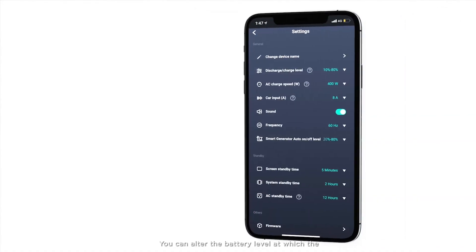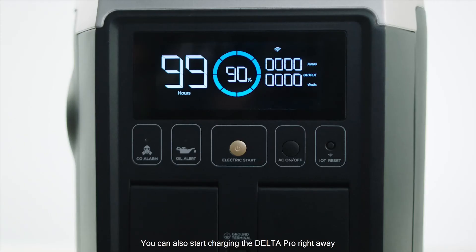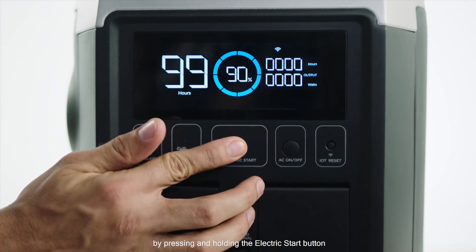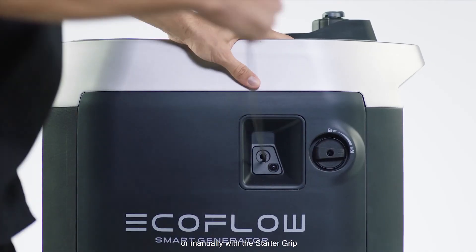You can alter the battery level at which the smart generator turns on in the EcoFlow app. You can also start charging the Delta Pro right away by pressing and holding the electric start button, remotely from the EcoFlow app, or manually with the starter grip.